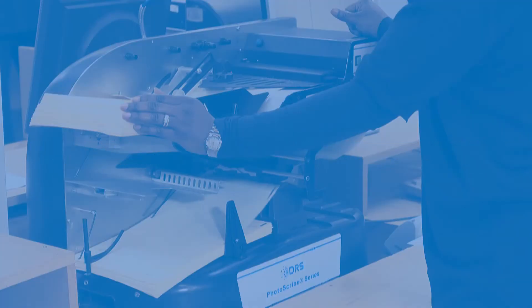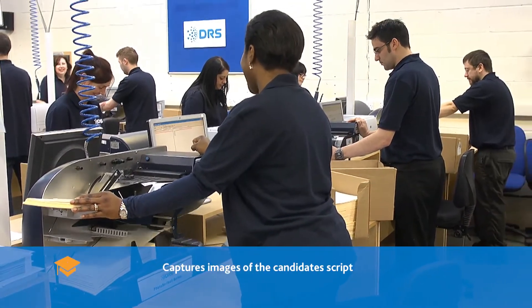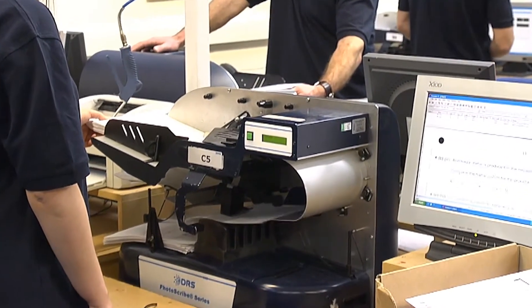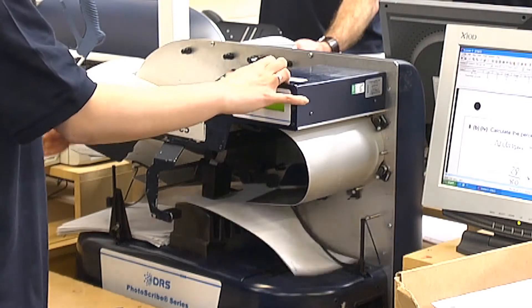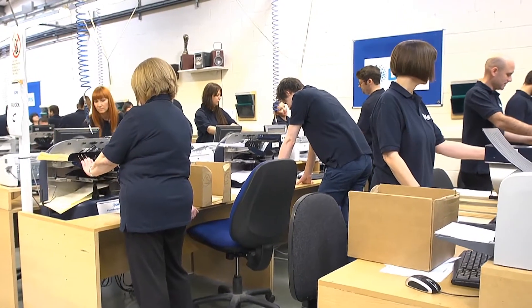Specially designed scanners are used by DRS to capture images of the candidate's script. Quality control is at every stage of the scanning process. The scanner uses the barcode to check the batch loaded is correct, and will stop if a page is not in the correct order or inverted, allowing the operator to address the issue and ensure the script is processed correctly.